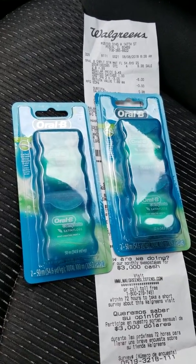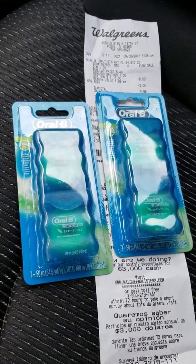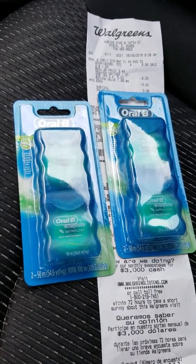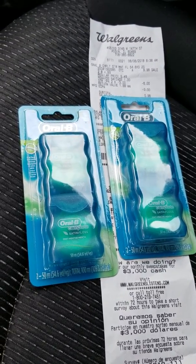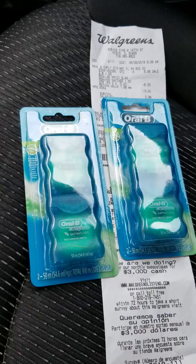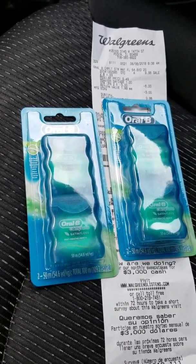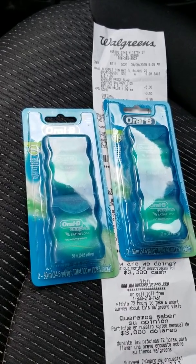Hey everyone and welcome back to Ivy's Coupon Camp. I know I filmed this morning but I had to go and film this — like I said, whenever I could find freebies or out-of-pocket change deals, that's what we're gonna do. Hit like and subscribe on my YouTube channel Ivy's Coupon Camp and ring the bell so that you can get quick deals like this and run to Walgreens or Rite Aid.